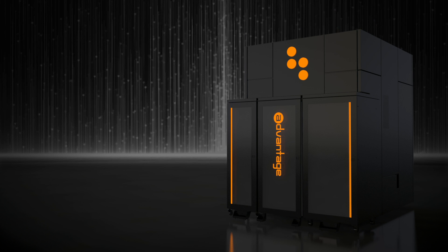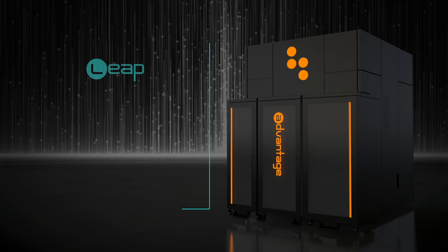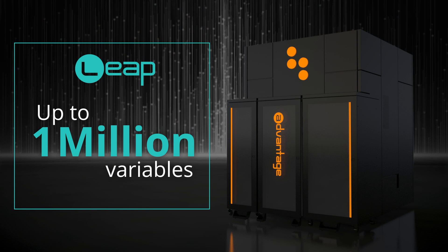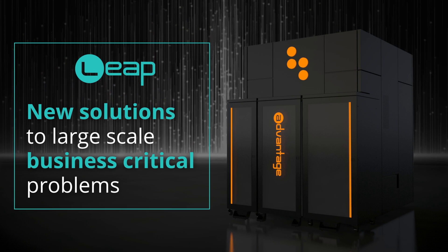And for problems that don't fit natively on the QPU, the new hybrid solver services in Leap now allow you to run problems with up to 1 million variables, enabling new solutions to large-scale business-critical problems.